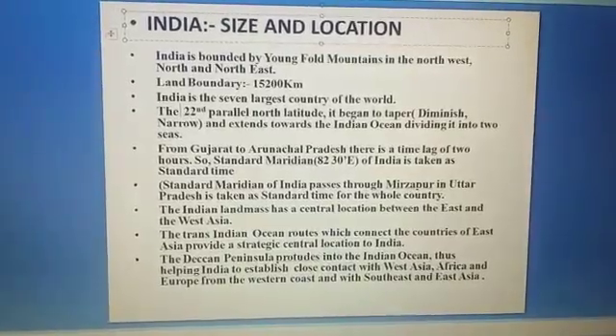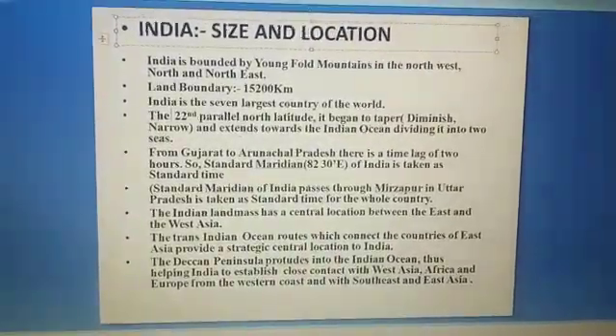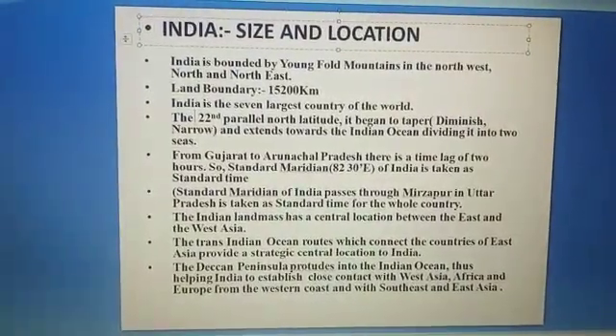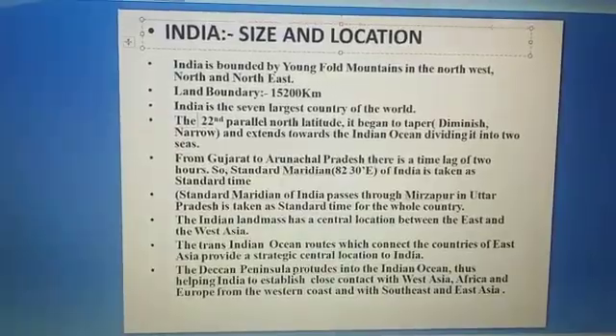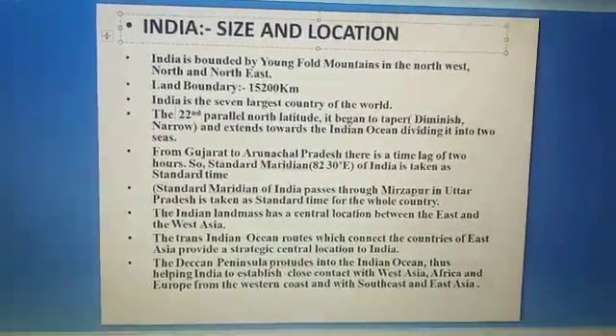India lies at the central location dominating the Indian Ocean with a long coastline, which helps establish contact with Europe, Africa, and West Asia from its western coast, and with Southeast Asia from its eastern coast.